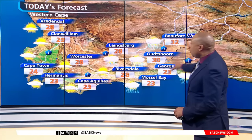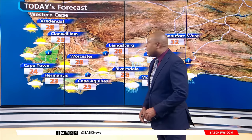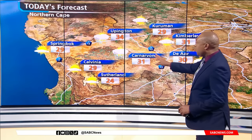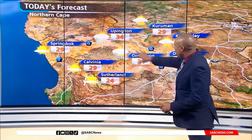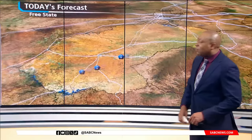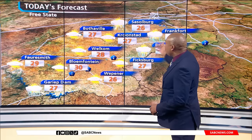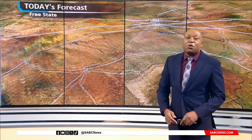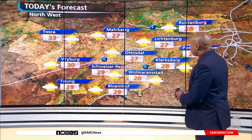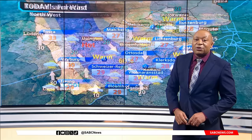Passing showers are also possible for the eastern areas of the Western Cape, while it will be dry for the western parts, with Cape Town reaching a pleasant maximum of 24. Thundershowers are also expected extending from Upington through Carnarvon into De Aar, where a high of 30 is focused. Dry for the bulk of the Free State with thundershowers for the eastern areas, Bloemfontein warming to around 30 degrees. Partly cloudy and dry for the Northwest, with temperatures mostly in the upper 20s and lower 30s.